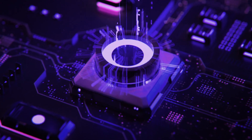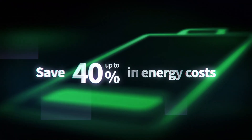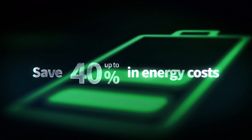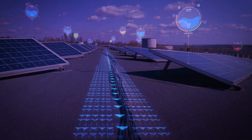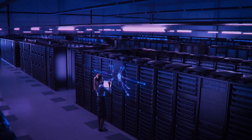Thermal dissipation with this solution is far better too. That means you can save up to 40% in energy costs on cooling alone. Plus, your overall system costs will be significantly lower too.